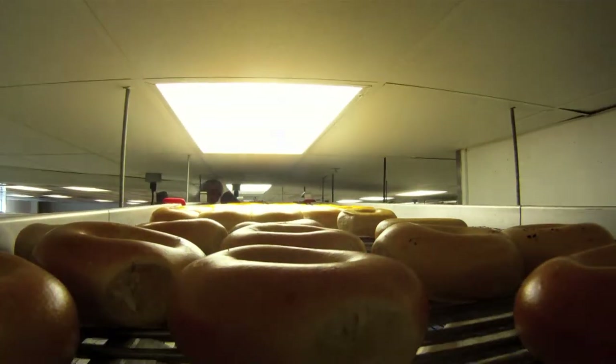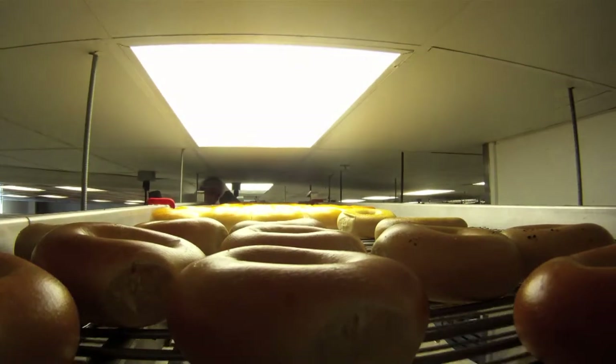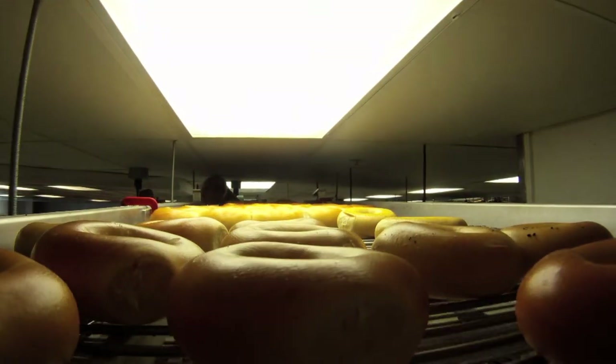The thing that makes a bagel unique is the process in which you make it — the ingredients that you use and traditional baking methods.